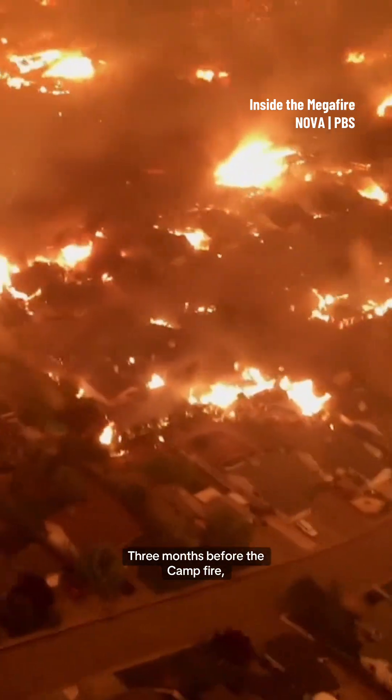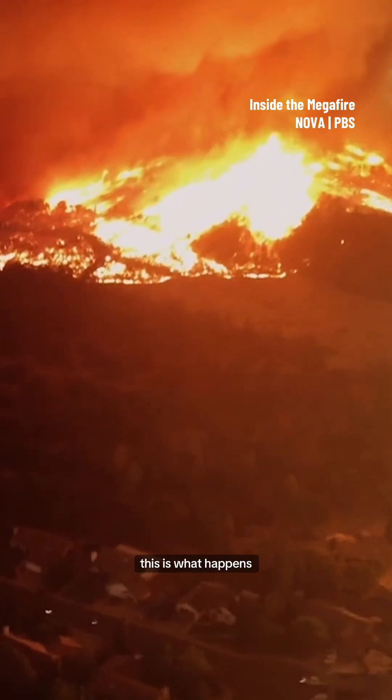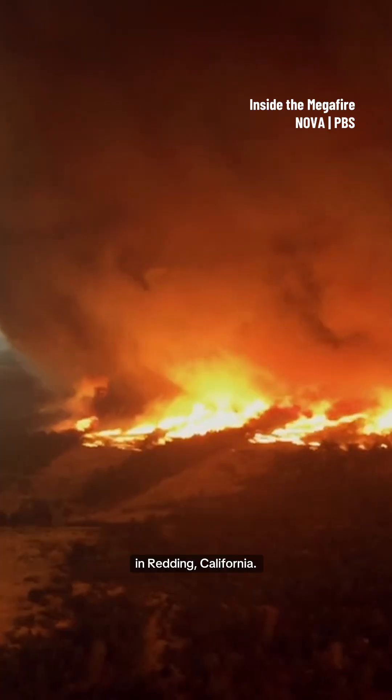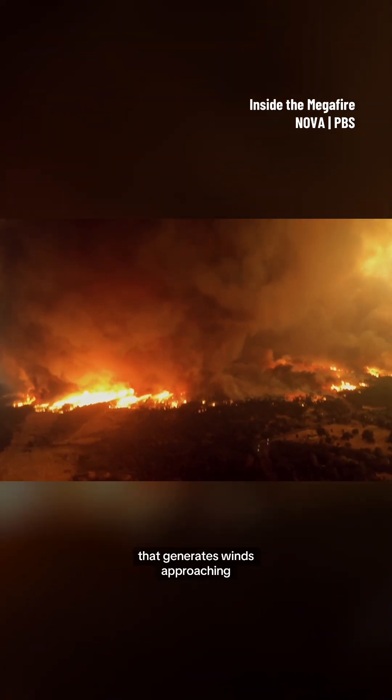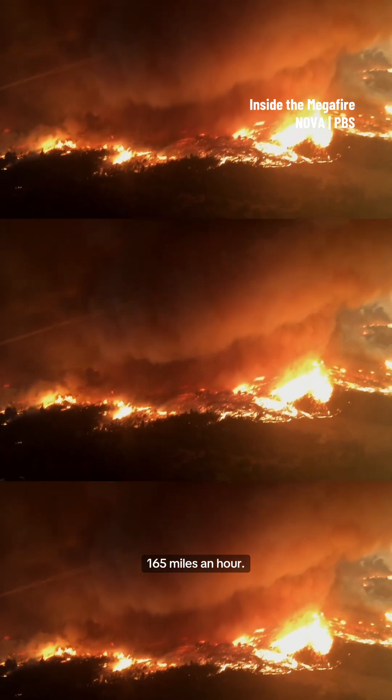Three months before the Camp Fire, this is what happens in Redding, California. The Carr megafire spawns a deadly fire tornado that generates winds approaching 165 miles an hour.